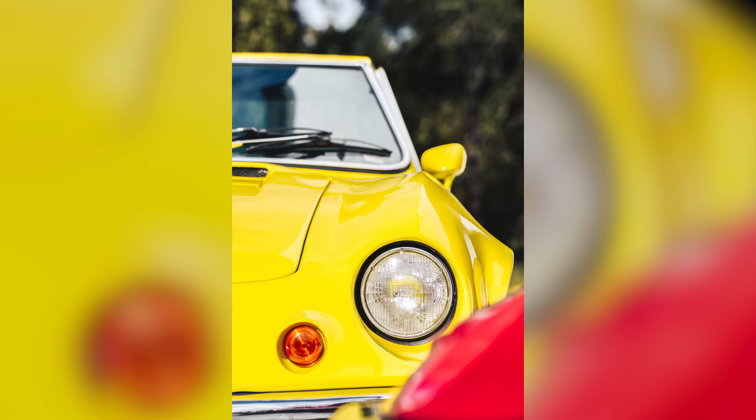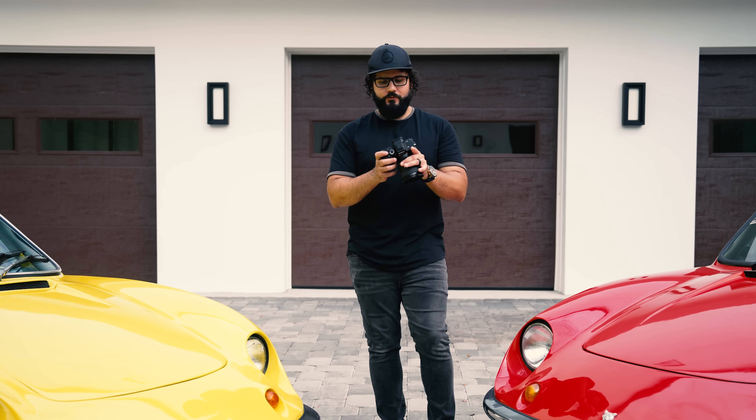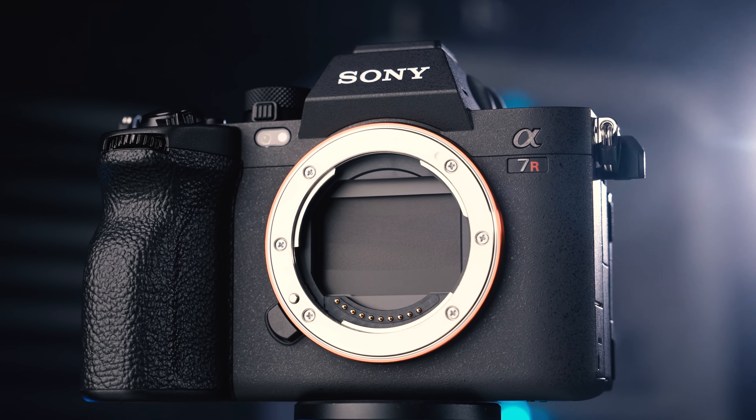This is the Sony a7R5 — 61 megapixels, shoots 8K video, and has artificial intelligence in it. I've had this camera for about 10 days and I've been shooting on it like crazy, because you really can't test a camera without taking it out into the field. This has been my go-to Sony camera for the last couple of weeks, so let me tell you why.